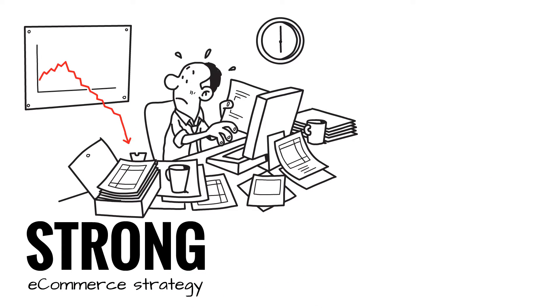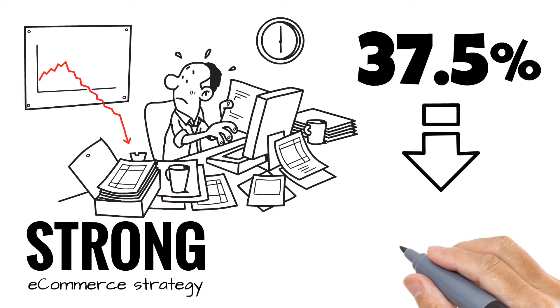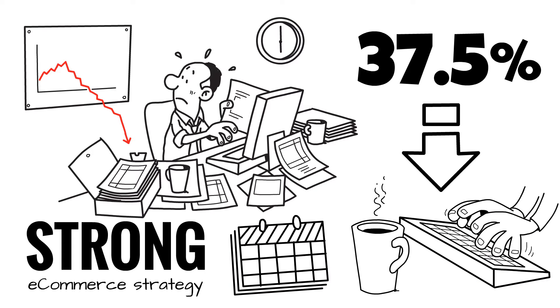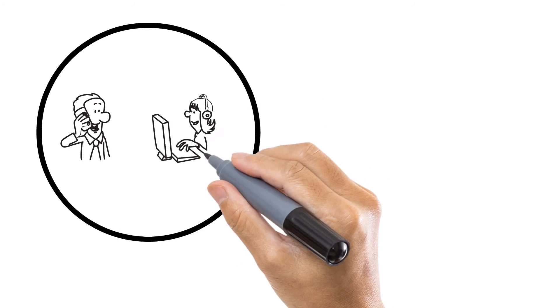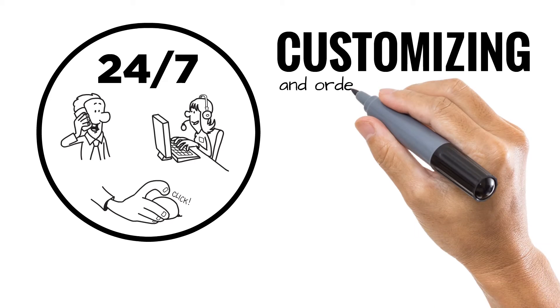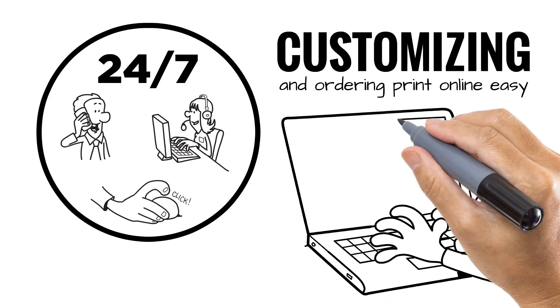In a recent InfoTrends study, 37.5% of industry-leading printers are planning to invest in web-to-print technology within the next 12 months. And for soft signage it's no different. Printers who can service their customers 24-7 and provide tools to make customizing and ordering print online as easy as possible will have a competitive advantage.